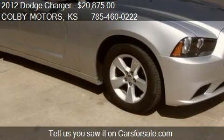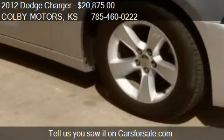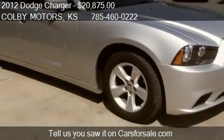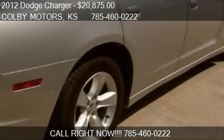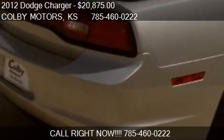Call us at 785-460-0222, or stop by our lot. Find us at 930 South Range Avenue, Colby, Kansas, on our website, or check us out on carsforsale.com.